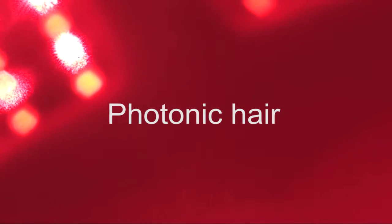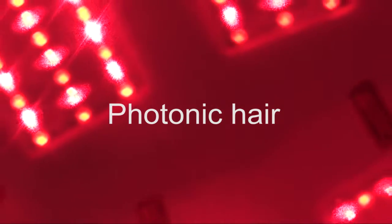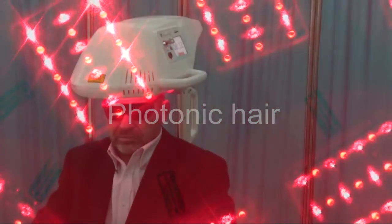My name is Ernesto. I am the expert manager of RJ Laser Germany and I would like to ask some questions. We would like to know a little bit about yourself — what you are doing. We know already that in this clinic, among other indications and surgeries, you are doing hair transplantations and stimulation of hair growth by using laser, in this case the Photonic Hair from RJ Laser Germany.